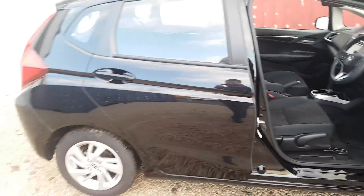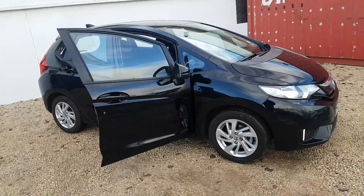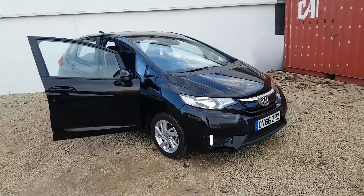If you'd like any more info on this car or if you'd like to book a test drive, please come visit us in the showroom or give us a call. It's 0141 842 1011. Thank you.